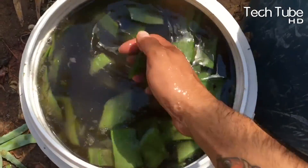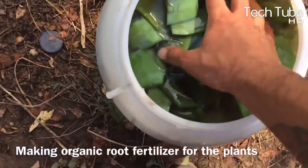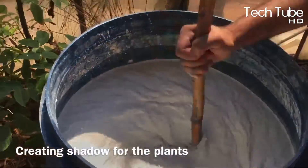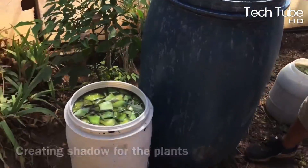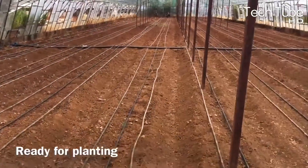Before the seeds are placed in the land, organic fertilizers are prepared for the plants to ensure instant and yielding growth. A shade covering is also created to protect the plants from excessive sunlight. Once the land is watered, the farmers initiate the process of plantation.